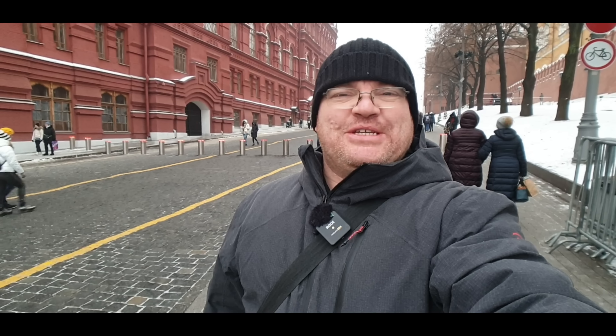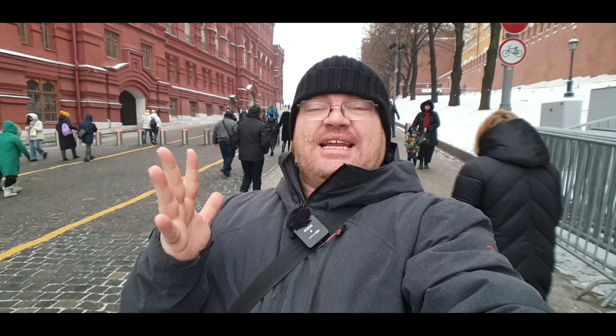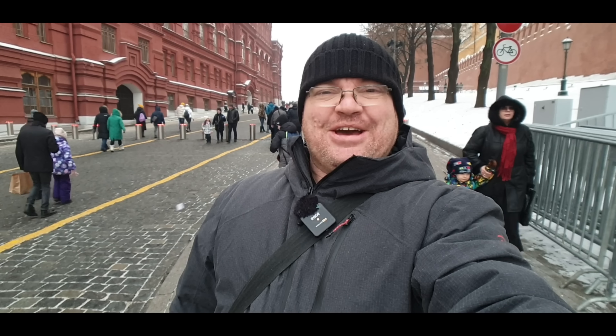Hi everybody and welcome to Travelling with Russell and welcome to Moscow Center. I thought I'd take you on a bit of a walk around Red Square and check out what a Saturday afternoon in December looks like here in Moscow. So let's go.